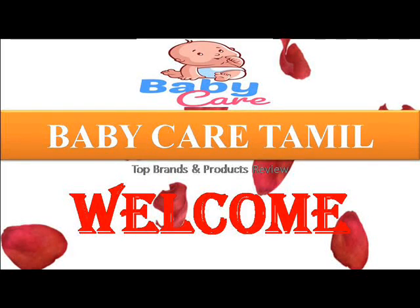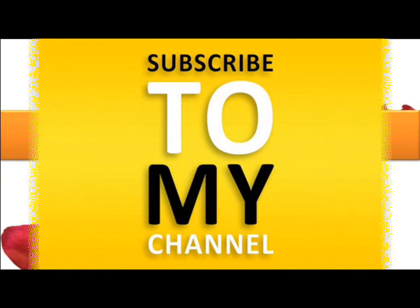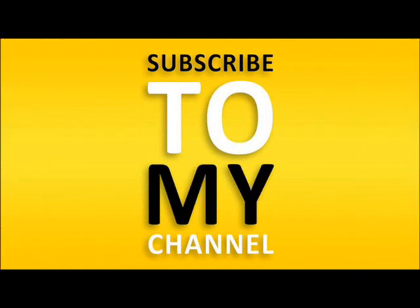Hi, hello friends, welcome back to my channel Baby Care Tamil — top baby brands and product reviews, and also pregnancy skincare and personal skincare videos will be available on our channel. If you didn't subscribe to my channel, kindly subscribe to Baby Care Tamil, so every video we will look at complete baby care products or the best baby care products.